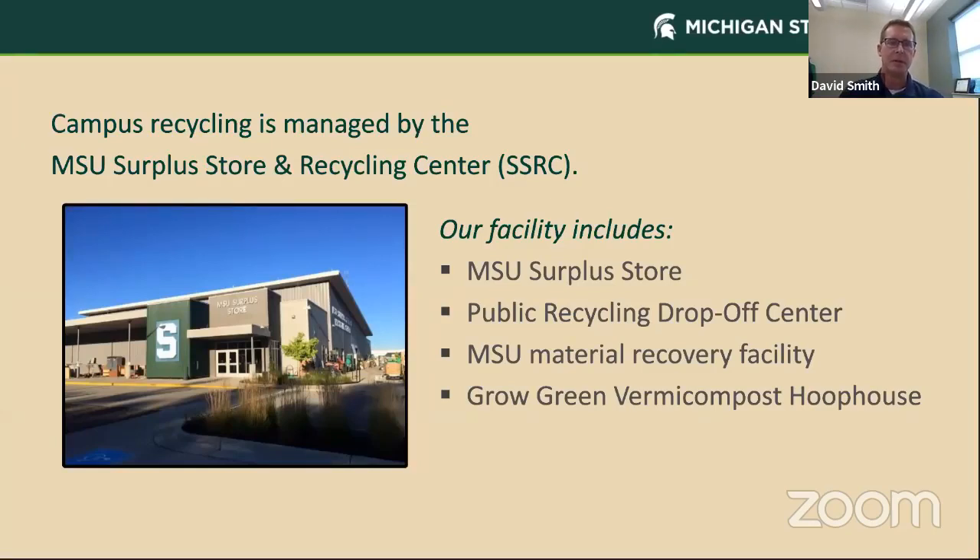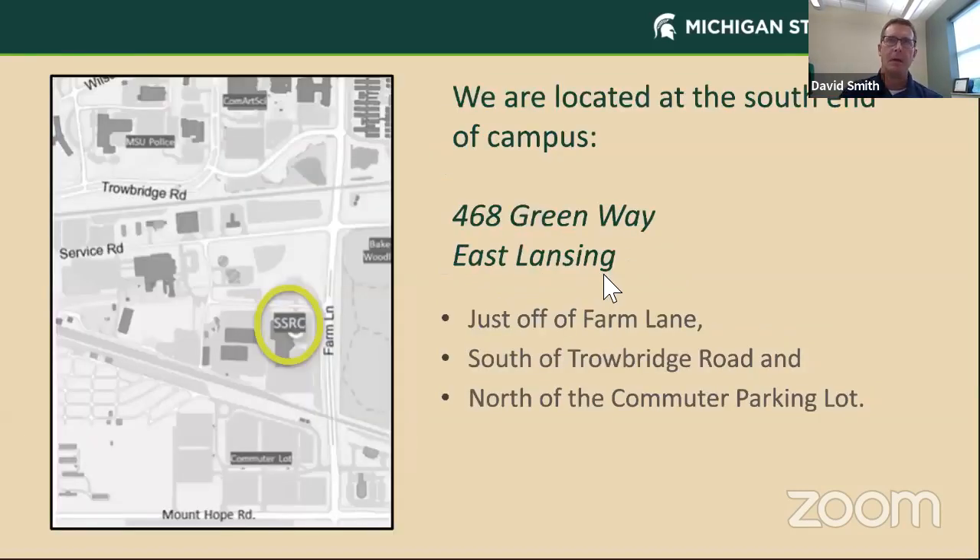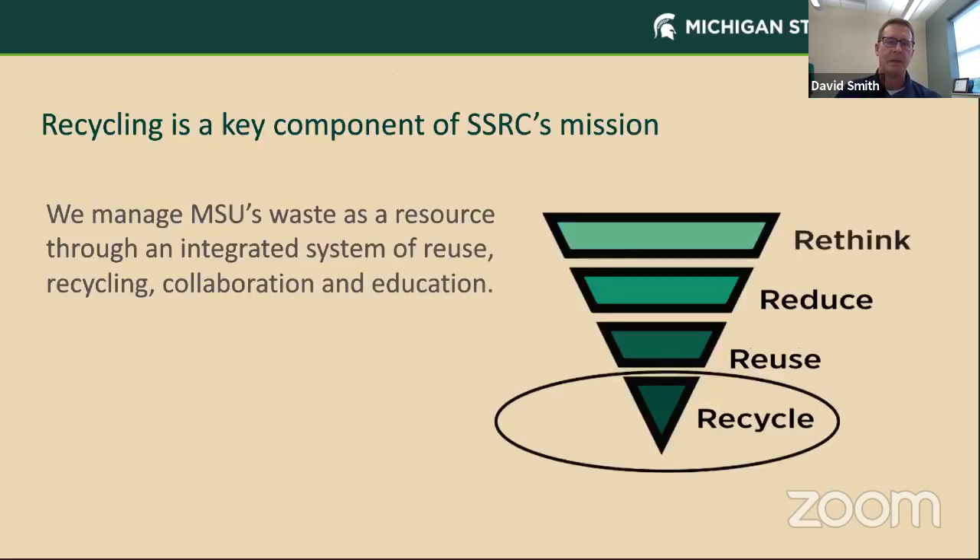We're going to be talking today about recycling. First, I wanted to give you just some basics. Campus Recycling is managed by the MSU Surplus Store and Recycling Center. Our facility includes the Surplus Store, our Public Recycling Drop-Off Center, our Material Recovery Facility, and our Grow Green Vermicompost Hoop House. We are located at the South End of campus just off of Farm Lane south of Trowbridge Road and north of the commuter lot. Our mission is to manage MSU's waste as a resource through an integrated system of reuse, recycling, collaboration, and education.